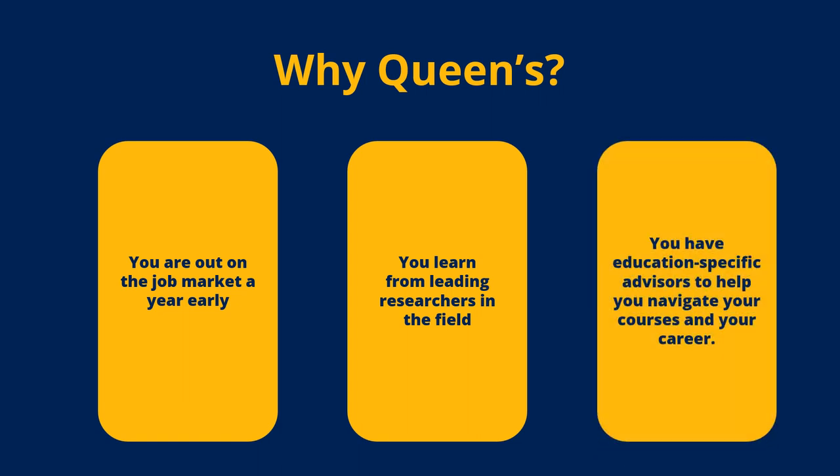We have a full team of support staff here for you. Not only do we have embedded counselors, but we have a full team of academic and career advisors that will assist you with your job search, interviewing, and your resume. Queen's is one of the only universities across Canada that has specific education career services, allowing us to be specialized in securing teaching and education-related careers for you.